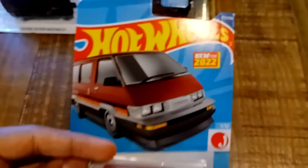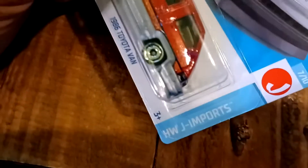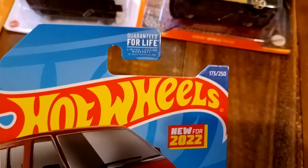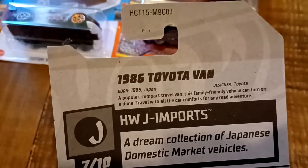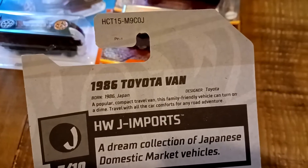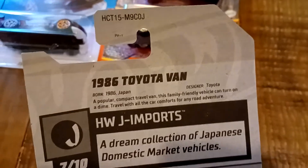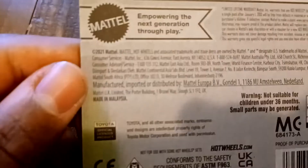This is new for 2022 — the 1986 Toyota Van. This is from HW J Imports, number 7 out of 10, and number 173 out of 250. Since born 1986 Japan, designed by Toyota. A popular compact travel van, this family-friendly vehicle turned on a dime and traveled with all the comforts for any road adventure. A dream collection of Japanese domestic market vehicles. There is the Toyota trademark right there.